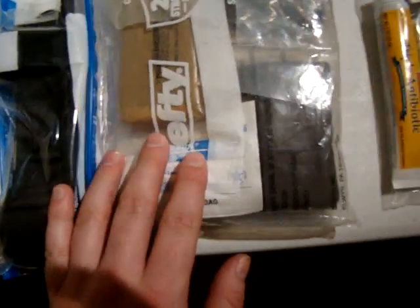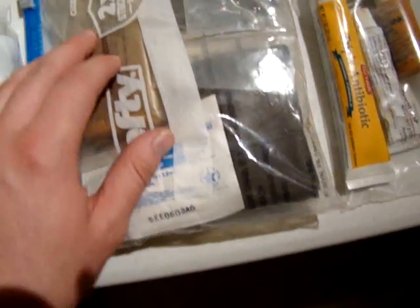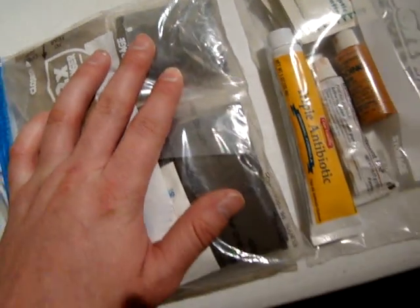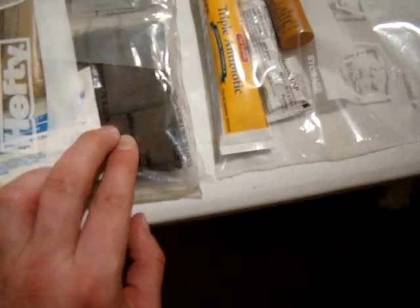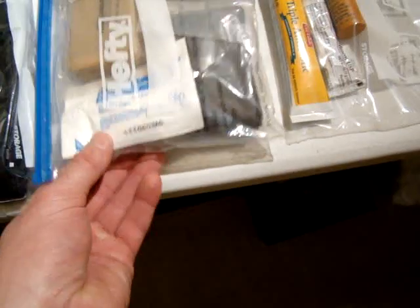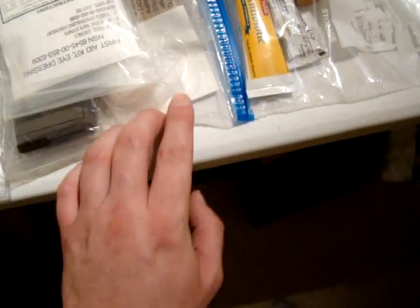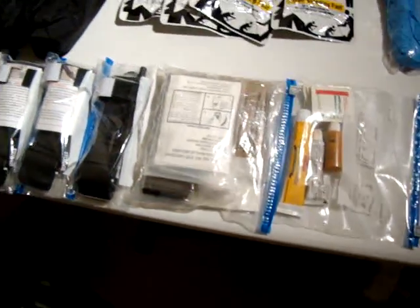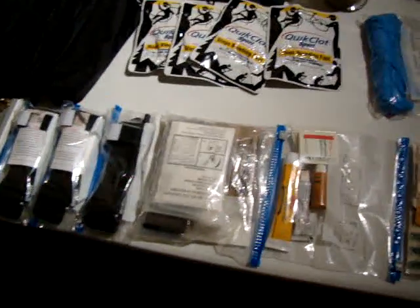Everything is waterproofed, of course, in this hefty bag. I've got a compression bandage, I've got cloth for adding compression and securing dressings, and I've got a multi-purpose triangle cloth, which can be used for a sling, an eye patch, or a tourniquet — it can be used for really anything, and it comes in a lot of GI medical kits. I also have some sterile gauze here. That is pretty much it for the first stage of first-aid treatment.